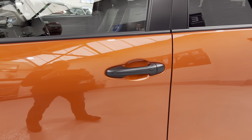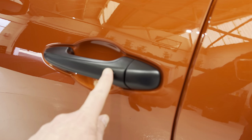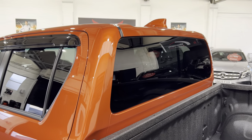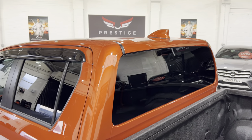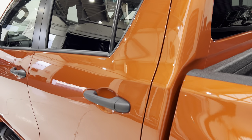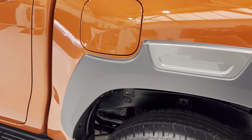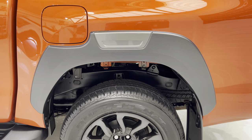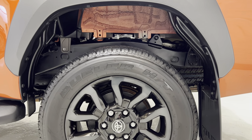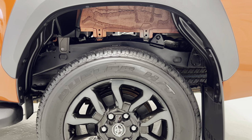We have keyless entry on the vehicle so you can lock the door and unlock it with the button. At the back of the cab, we've got the privacy glass to keep the sun out. The filler cap has no marks or scratches. There are no marks on any of the wheel arch covers. The wheels are immaculate, and if you look inside around the wheel arches the frame is all in lovely condition.